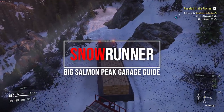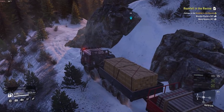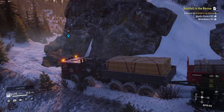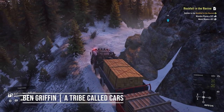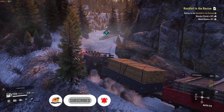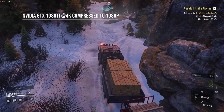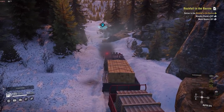The two SnowRunner Yukon maps in Phase 2 have two garages between them. Here's how to unlock the one in Big Salmon Peak, including the best and easiest routes. The Yukon maps in Canada are a welcome addition to SnowRunner, especially for those of us who survived the Amandra Garage missions. Getting the garage in the second map of Phase 2, known as Big Salmon Peak, is considerably easier.